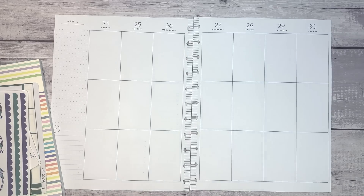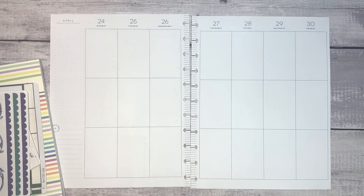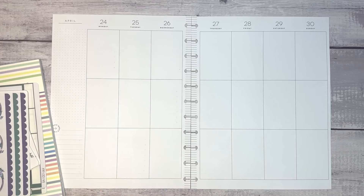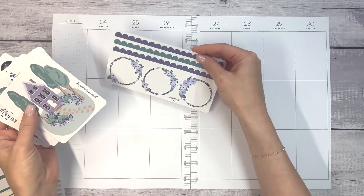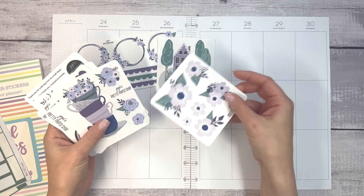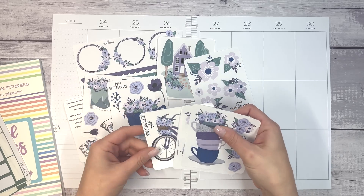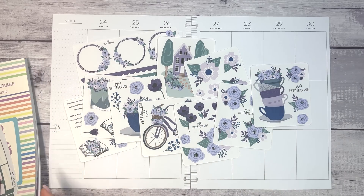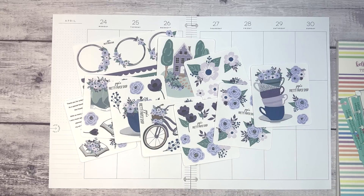Hello everyone and welcome to another plan with me video. This is Elise with Plan with Elise. Today we are planning in my Big Happy Planner for the week of April 24th through 30th. I have some small shop stickers here — these really beautiful stickers from Jojo's Pretty Paper Shop. I don't remember the name of the collection but I'll be sure to link it in the description. Look how pretty these are — I couldn't decide so I bought the whole collection.